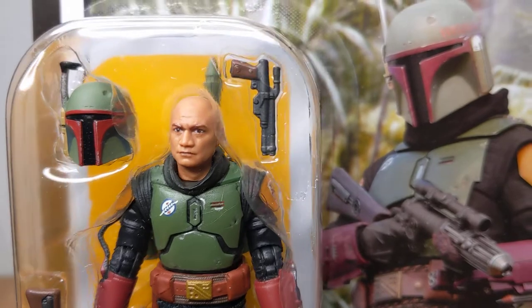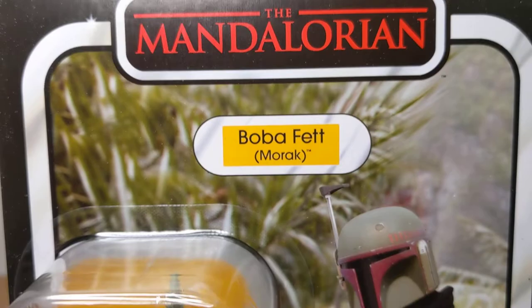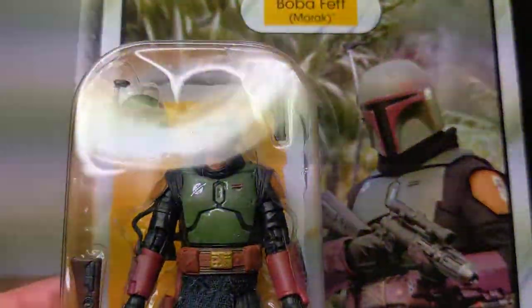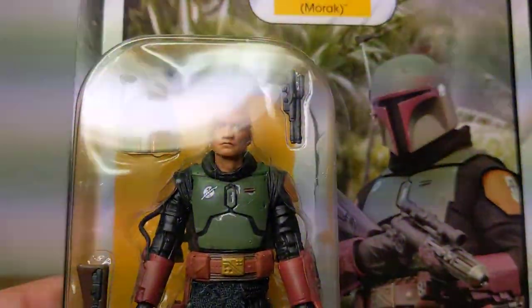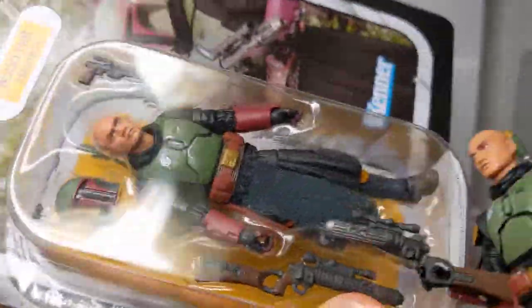So quite a few Boba Fetts there. It does feature the Mandalorian — I really thought this was actually the Book of Boba Fett, but I might be wrong; I think it probably was the Mandalorian episode. Still, you can see, and I'm not going to take this out of the package because it's exactly the same figure.